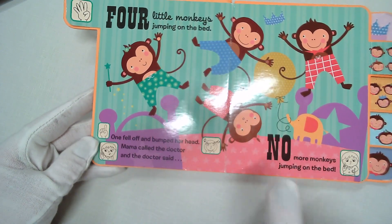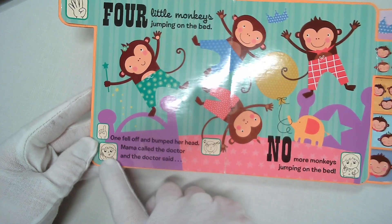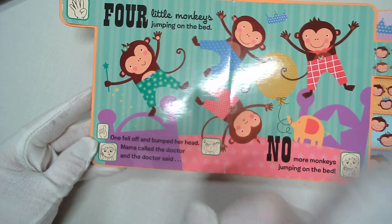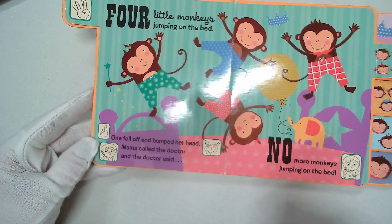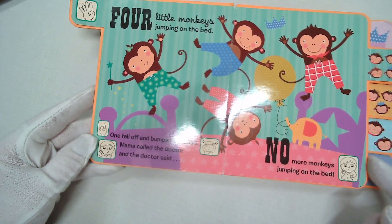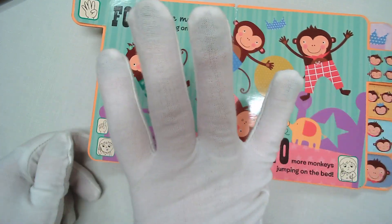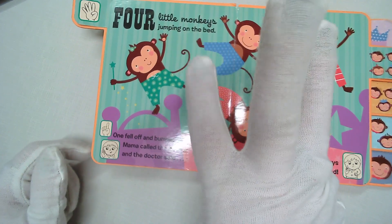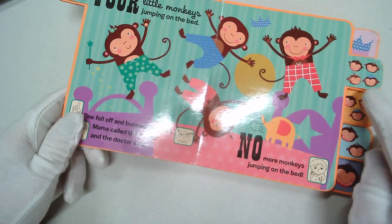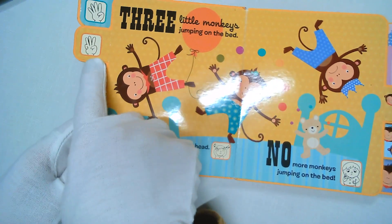One fell off and bumped his head. Mama called the doctor and the doctor said, no more monkeys jumping on the bed. But if there were four and one fell off, how many are left? One, two, three. I bet you're right — let's turn the page and see. There it is, and there's our new fingers.